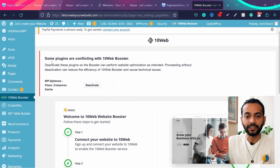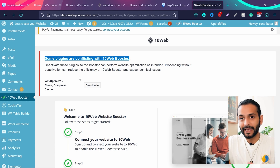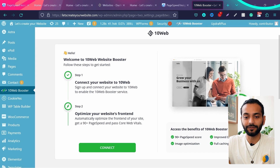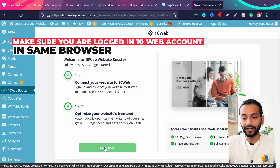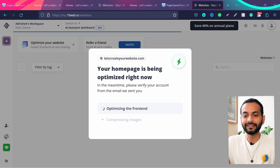Once activated, you can see if there are issues on your website listed here. It's saying some plugins are conflicting with the 10web booster. If you're using any other optimization plugin you need to deactivate it — you'll see that error here. Click on 'Deactivate'. Now with just 10web on your website, click on 'Connect' since we already created our 10web account.